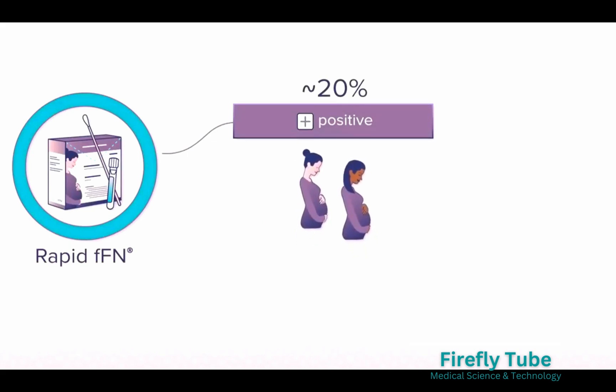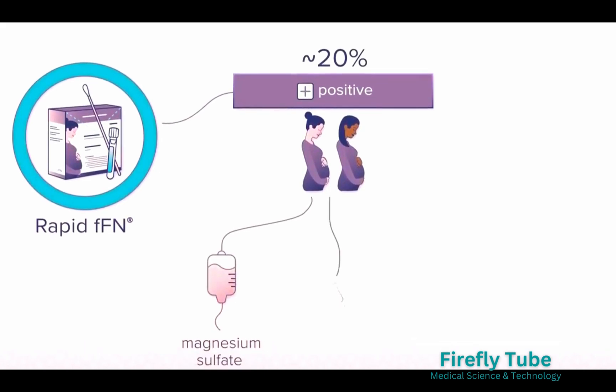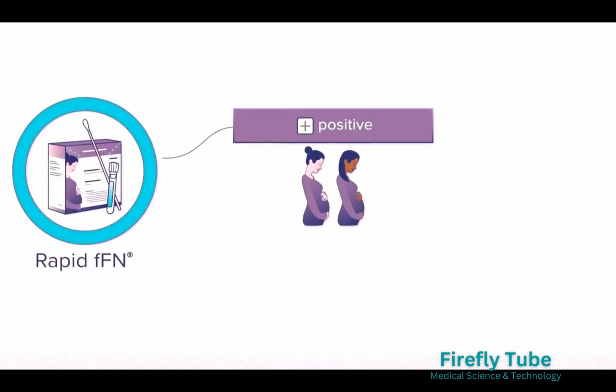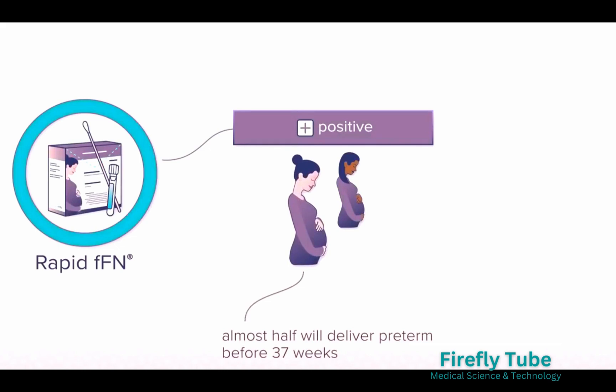Conversely, a positive result can help a healthcare provider decide whether to provide interventions such as magnesium sulfate and antenatal corticosteroids. A positive result can also help determine if a patient needs to be transferred to a hospital with a higher level neonatal intensive care unit to deliver her baby. And while a positive FFN test result does not mean that a patient will deliver imminently, approximately half of all patients with a positive FFN result will deliver preterm.